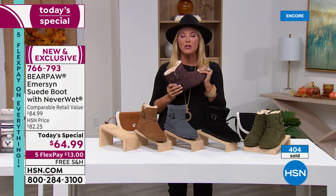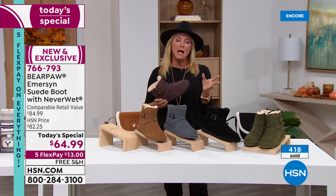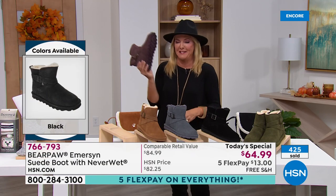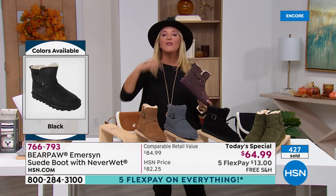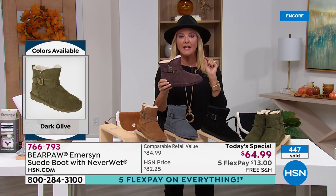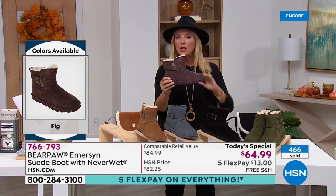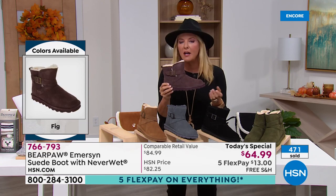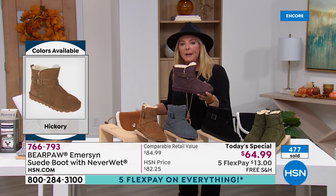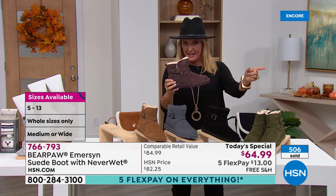In my show notes they mentioned it repels ice, mud, rain, and wine — I was like, they know me. So if you're tailgating, out with friends, or scooting around, these are awesome. And this boot is absolutely so cozy — even if you're curled up with the fire going, some cocoa, petting the puppy, or reading a story to the grandkids — it is just as chic going out in it.